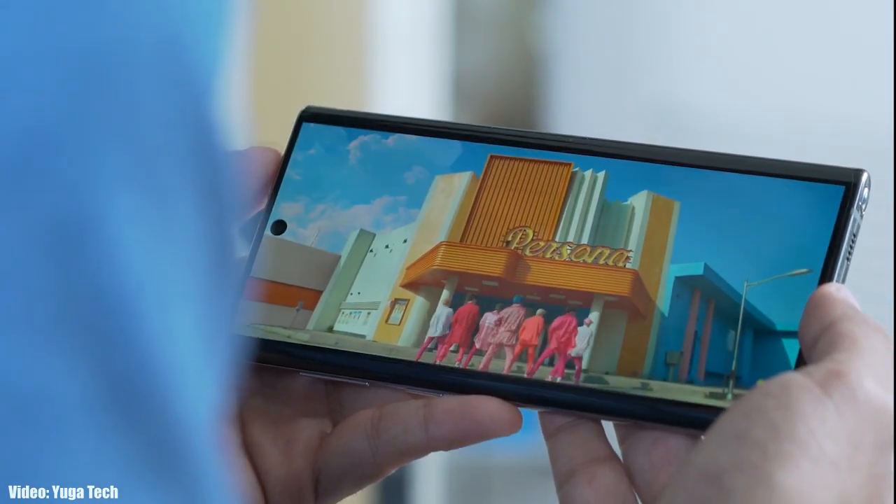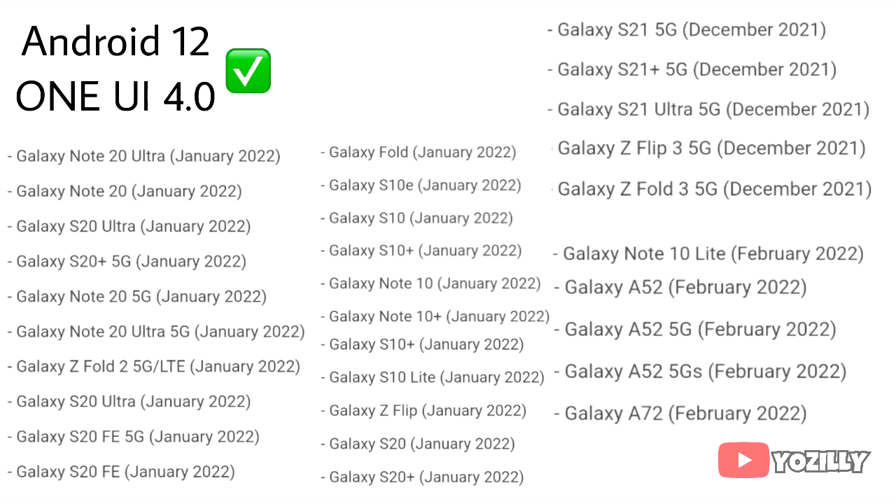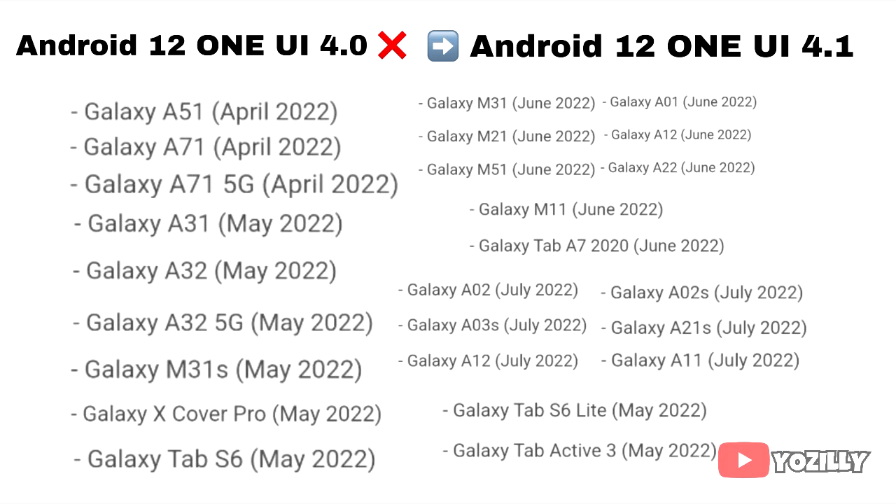The smartphones that are eligible for One UI 4 will also get the One UI 4.1. If you have already got the One UI 4 update with Android 12, then you will definitely get the One UI 4.1. And if you haven't got the One UI 4 update yet, then you will get the Android 12 update with One UI 4.1.